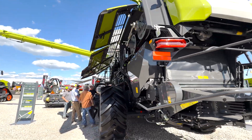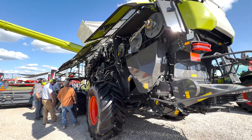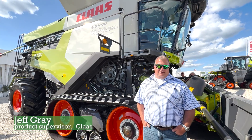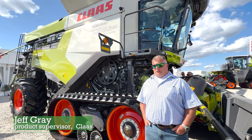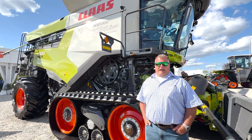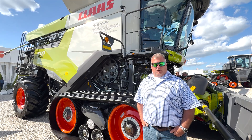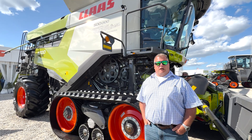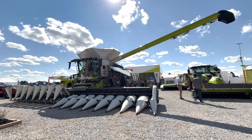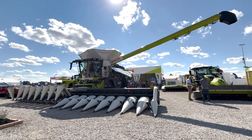Earlier this year, we expanded our 8000 series line of combines to include an all-new Class 8, the 8500, which we're actually featuring out in the harvest demonstration here at Farm Progress Show. It is equipped with a 16-row, 30-inch folding chopping cornhead. The 8500 has 506 horsepower with a max rating of 542.